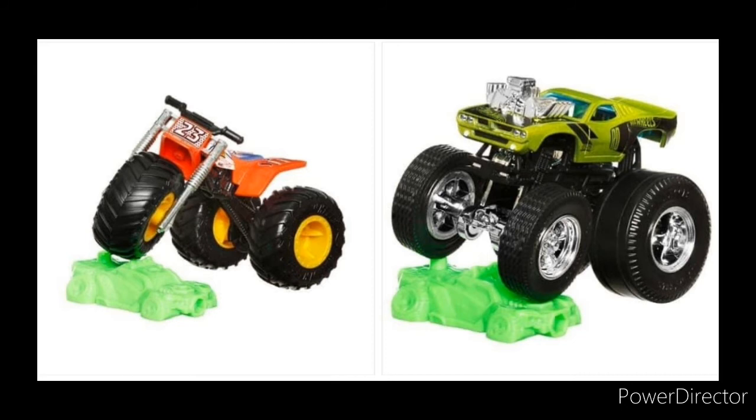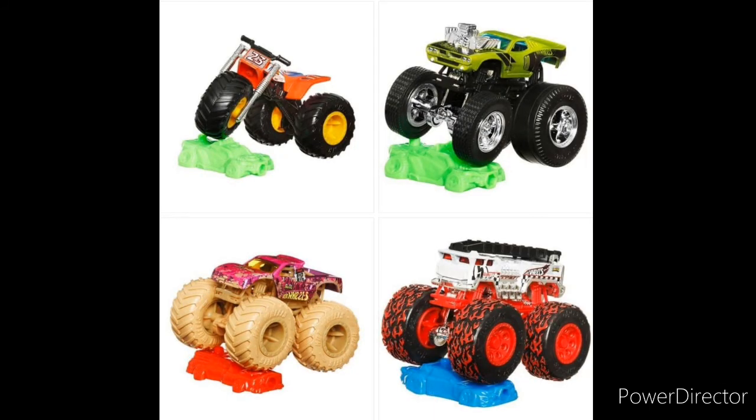I just want to thank you all so much for watching. This was a very cool, interesting news video and I'm excited to see what these trucks look like in final product. Please like and subscribe to the channel — we are on the road to 700 subscribers, which is very exciting. Thank you all so much for watching, and I'll see you all in the next Monster Jam Firestorm video. Goodbye!